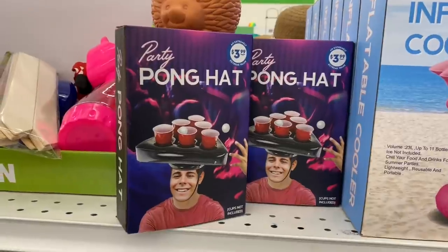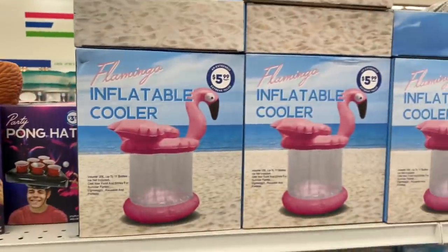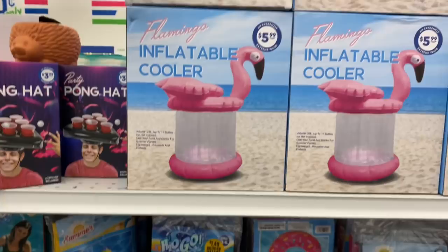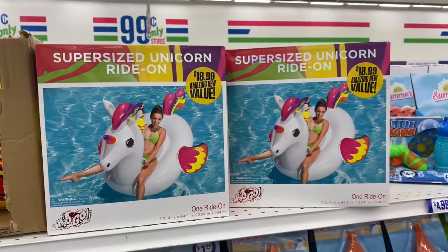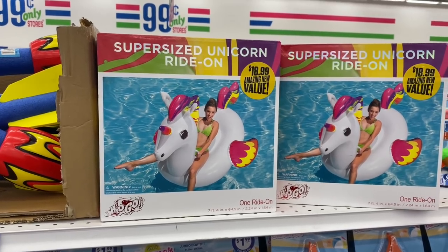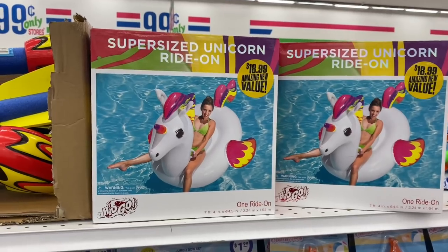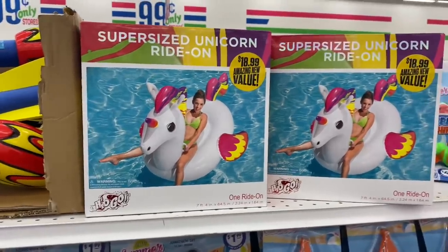Check these out — they have a party pong hat for $3.99. And these are so cool: the inflatable flamingo coolers for $5.99. Take this to the beach or even if you're just having a little party in your own backyard. I keep finding lots of new summer stuff. They have the super-sized unicorn ride-on for $18.99. I know that sounds like a lot, especially for the 99 cent store, however these do retail for a lot more online. So I would definitely say compare prices — you're getting a steal. If you have a pool, snatch these up for $18.99.